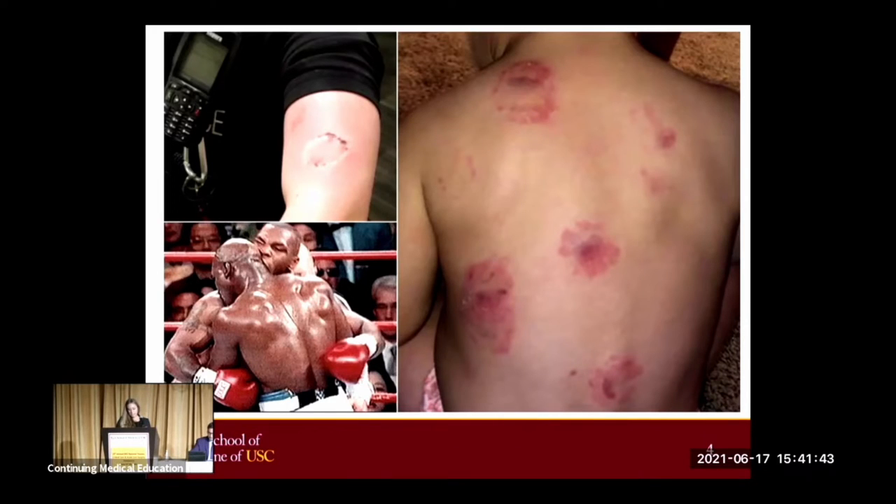The circumstances of the bite can help guide treatment. The most frequent scenarios are aggressive behavior or fights, often in conjunction with alcohol or other substances. Additionally, bites can be the result of sexual play or sexual assault, domestic violence, child abuse, seizure-related injury, or self-inflicted injury. Occupational injuries can be seen in dental professionals, law enforcement officers, and caretakers of individuals with special needs.